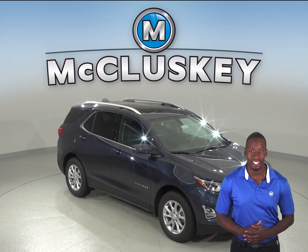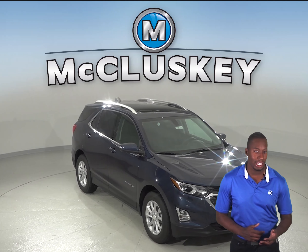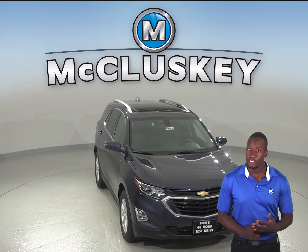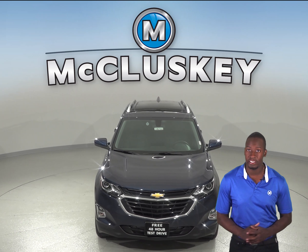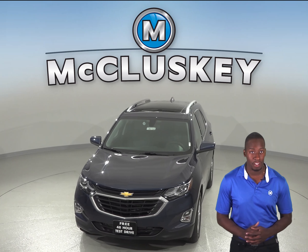If you've been considering the 2019 Mazda CX-3, then maybe you should take a look at the 2019 Chevrolet Equinox. The Chevrolet Equinox Premier offers an optional surround vision to allow the driver to see objects all around the vehicle on the screen. The Mazda CX-3 only offers a rear monitor and front and rear parking sensors that beep or flash a light.